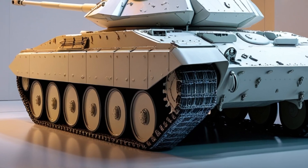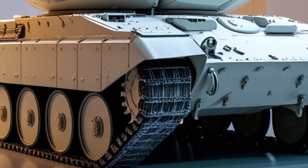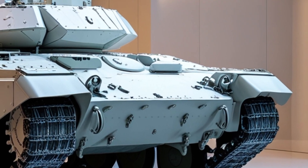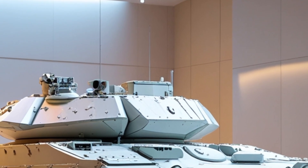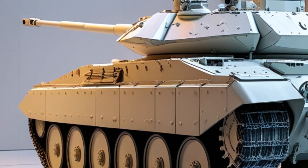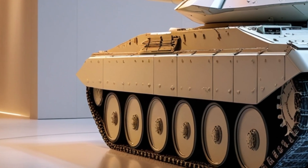Let's talk about the crew. Older T-62s weren't exactly comfortable, but this version features a redesigned interior with digital displays, an improved targeting system, and night vision. Communication systems are now modernized, allowing better coordination with infantry and air support.